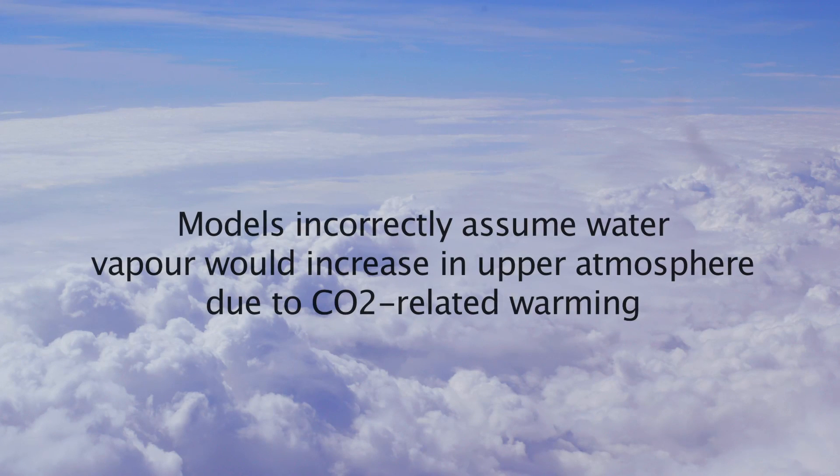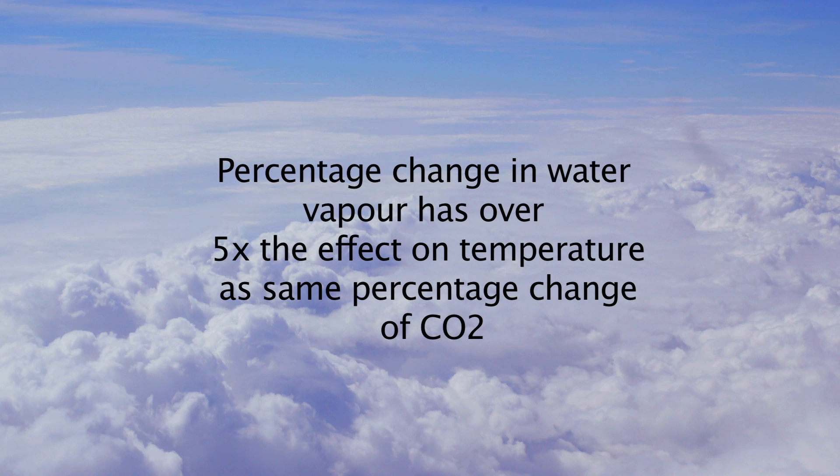What could cause that? The large errors are primarily due to incorrect assumptions about water vapour and cloud changes. The climate model assumes that water vapour, the most important greenhouse gas, would increase in the upper atmosphere in response to the small warming effect from carbon dioxide emissions. The percentage change in water vapour has over five times the effect on temperature as the same percentage change of carbon dioxide. Contrary to the model assumptions, radiosonde humidity data show declining water vapour in the upper atmosphere.